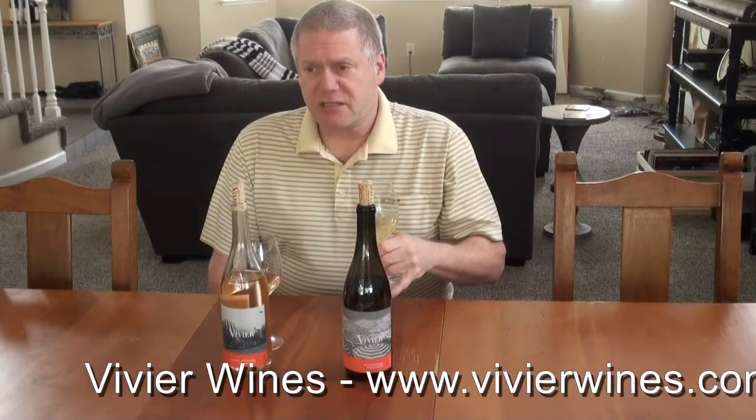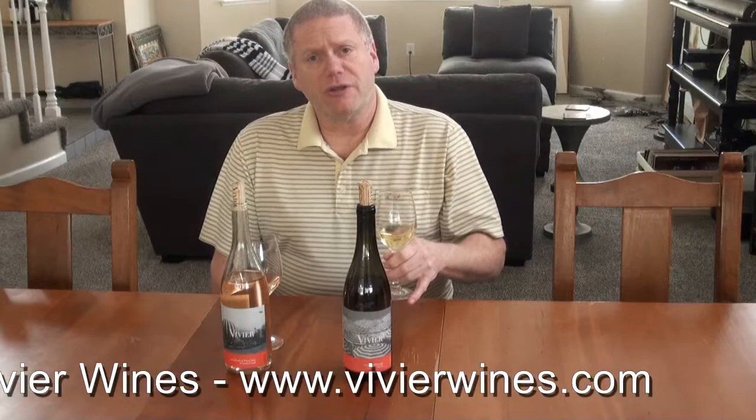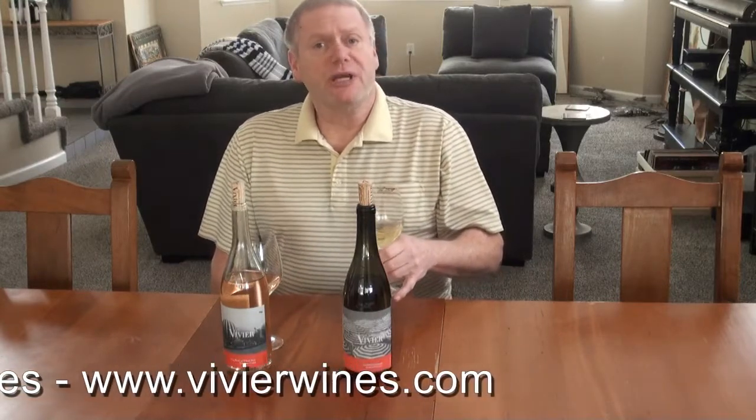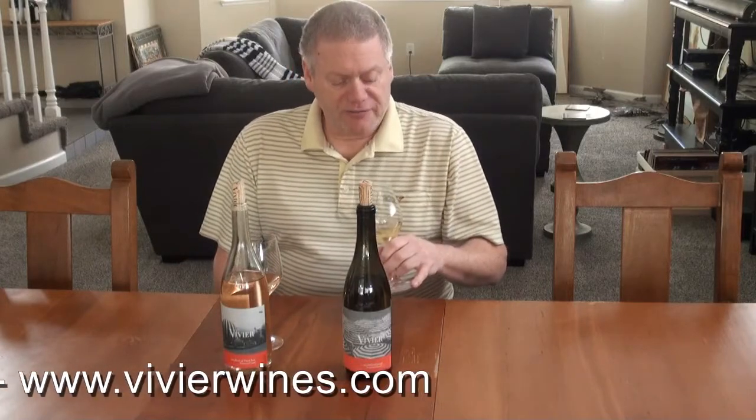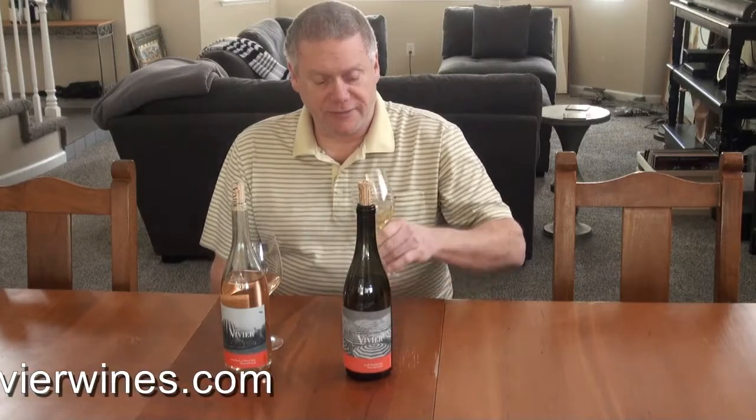Really nice, clean, fresh fruit on the nose with definite hints of buttery oak, so I would definitely consider this to have classic Chardonnay characteristics to it.